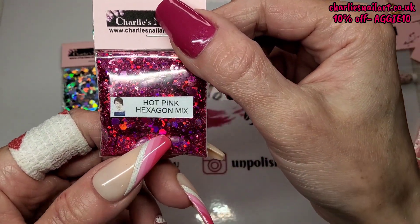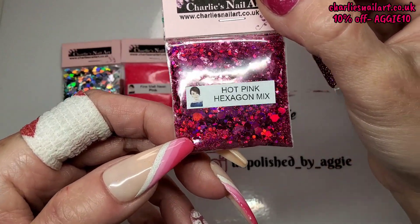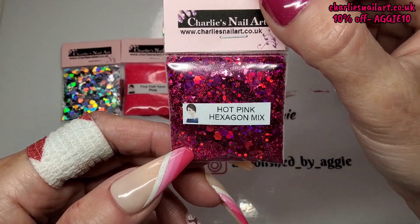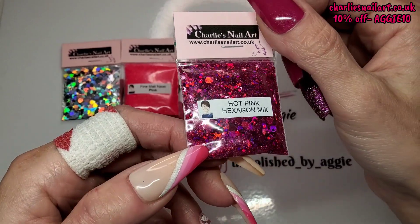Then we've got hot pink — it's like a fuchsia kind of holographic. It's not the standard red-green-and-blue holo though; it's got a beautiful purple shift. Look at that beautiful purple shift — that is beautiful.